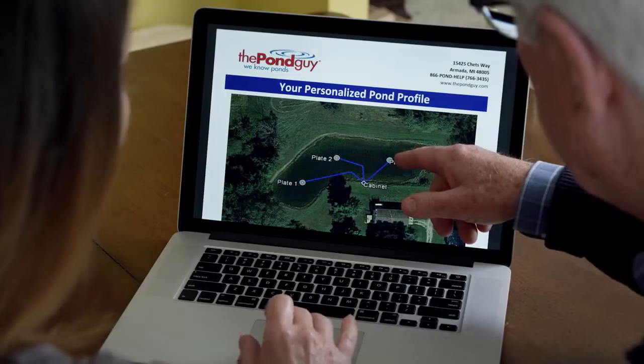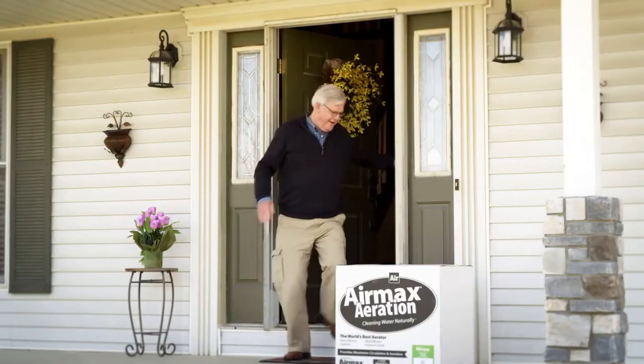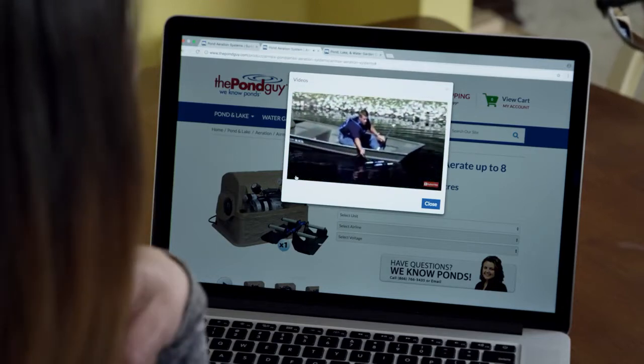When your pond profile is complete we'll send it to you for review. Our products will be delivered right to your door. You will also receive a step-by-step video on how to install your equipment and we're always just a phone call away if you have any questions. You'll be able to enjoy your pond in no time, Tina. If you have any questions don't hesitate, give us a call. We're always here to help.